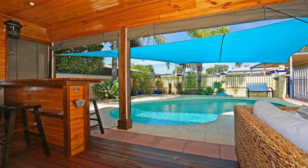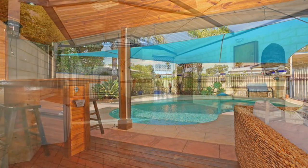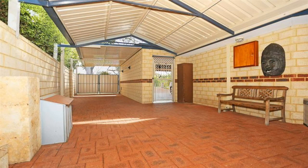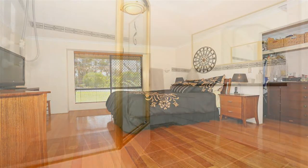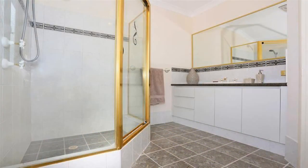Amazing river views, heated saltwater pool, powered workshop and side access, all on a large 841 square metre block — just to name a few of the many features.